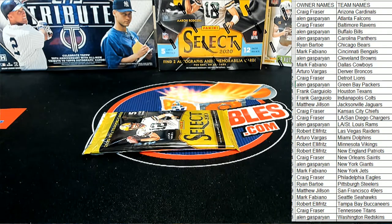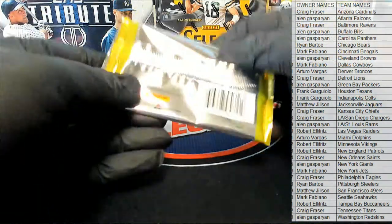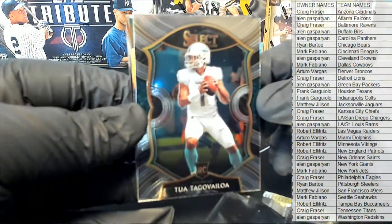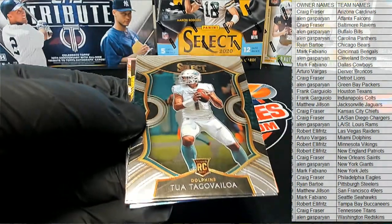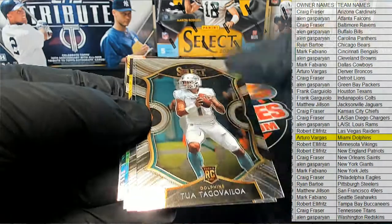Good luck guys, here we go, let's see it — it could be crazy. Let's see some good stuff here from Select. Oh man, that's a good start — right off the bat, look at that Tua, right off the bat, right there. We're pulling Mr. Tua.